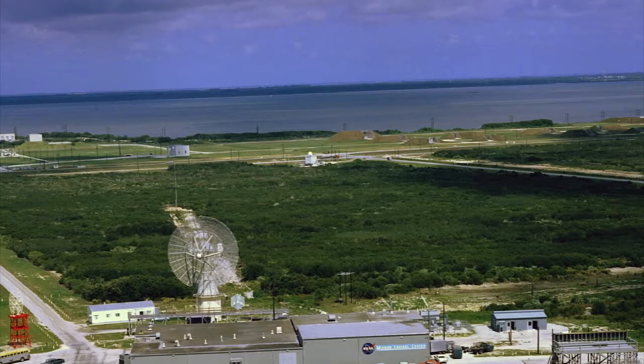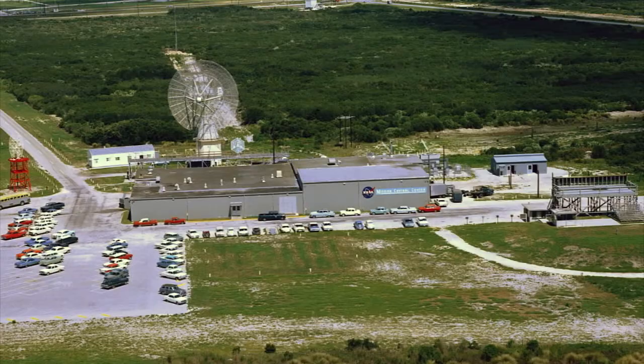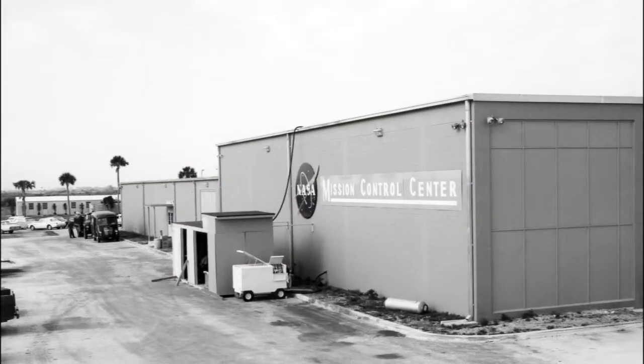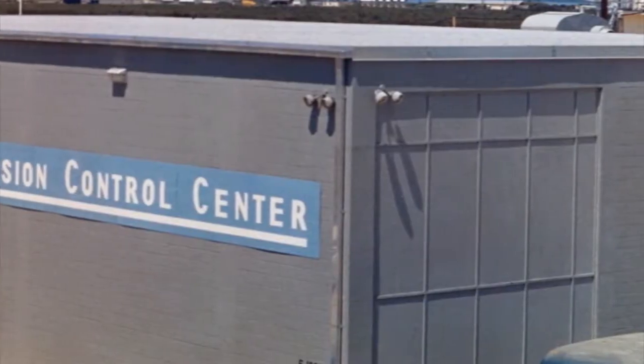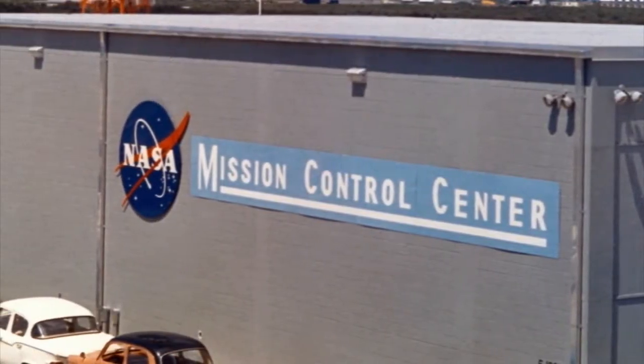The modest-looking building faced east toward the ocean, though thick vegetation hid it from view. The MCC had an inset floor and a flat roof. The exterior was designed with a pair of light metal swing doors that opened onto covered entrances. Later, the famous NASA logo graced a west-facing exterior wall. Floodlights and speakers were placed along the upper roof edge.